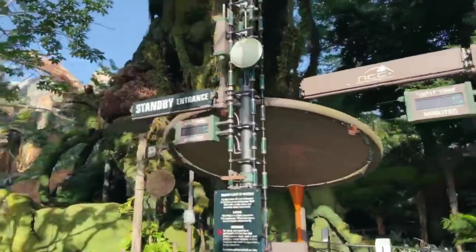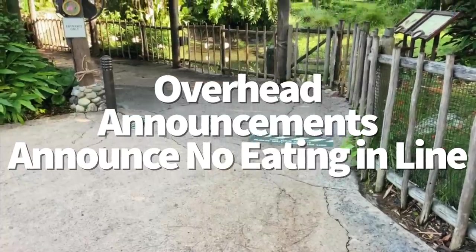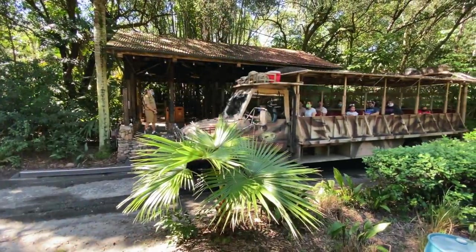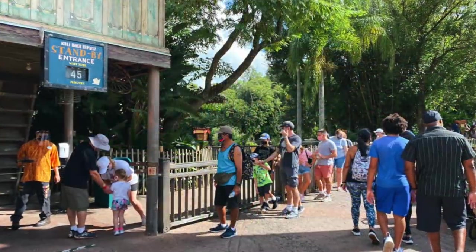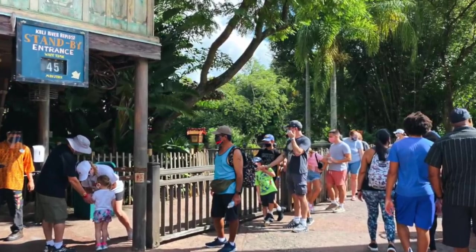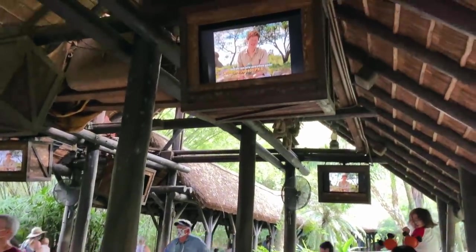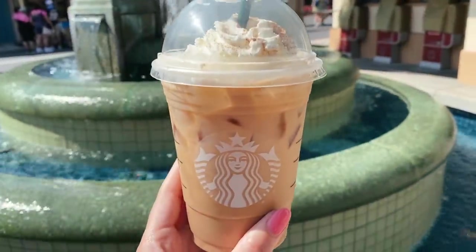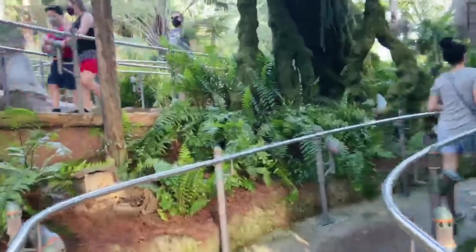We've seen several updates to the mask policy and the overhead announcement that reminds guests of the rules. Now there's a new update that also mentions that, in the interest of safety, it is not permitted for guests to eat and drink in line. This is a new clarification to Disney World's mask policy — we had previously seen people eating and drinking in line so long as they were stationary. As a reminder, Disney World asks all guests to wear masks at all times unless actively eating or drinking after safely social distancing themselves and remaining stationary.